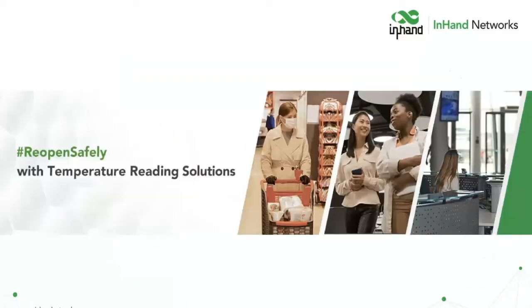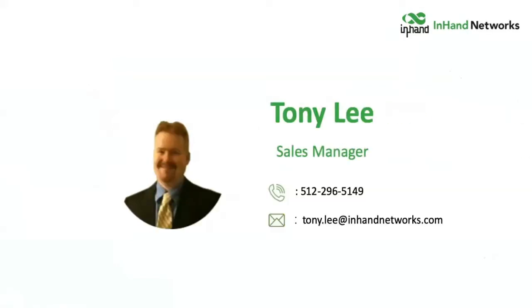This is the latest webinar with the most recent updates for the Nmetrix K16 body temperature kiosk. I'm Tony Lee, the subject matter expert on this product line. This is my contact information — please write it down and call or email me if you have any additional questions that we're not able to answer at this point.